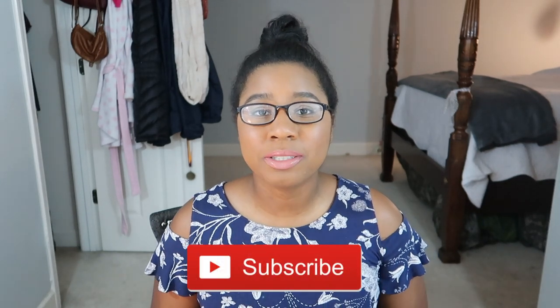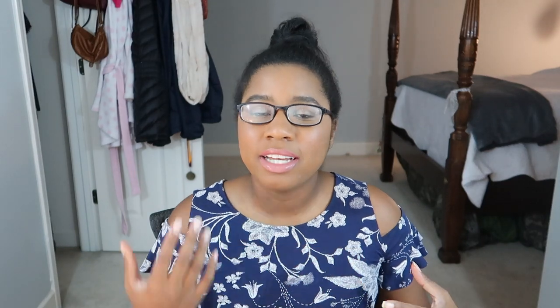And before we get into the video, don't forget to like, comment, and subscribe and click that bell so that every time I upload a video, you guys get a notification. And let's get into the video.